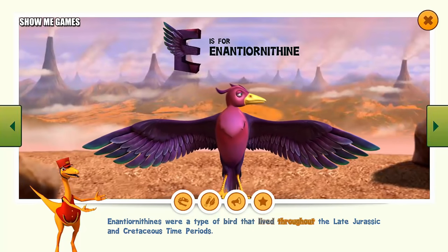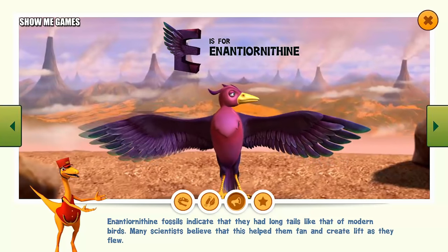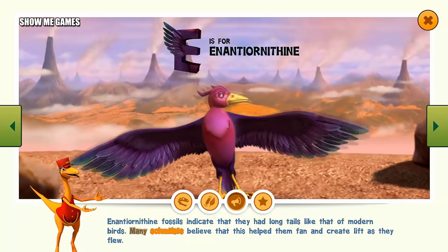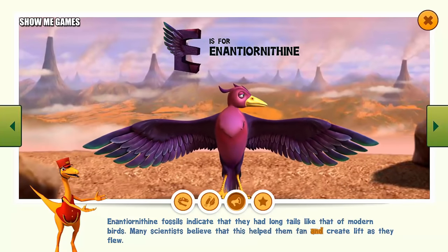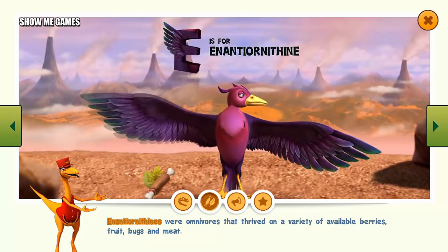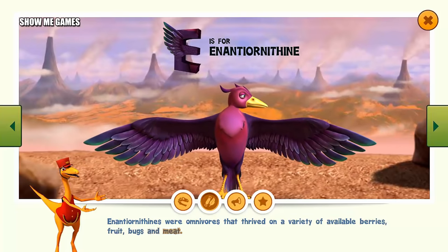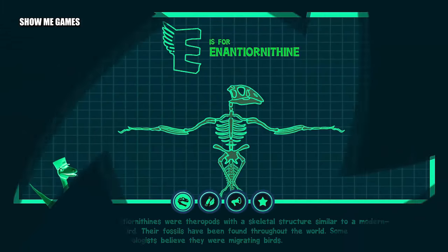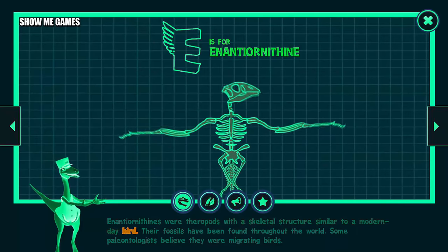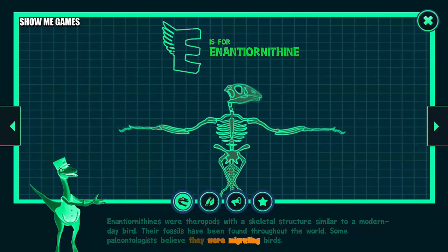Enantiornithines were a type of bird that lived throughout the late Jurassic and Cretaceous time periods. Fossil evidence indicates they had long tails like modern birds, which many scientists believe helped them fan and create lift as they flew. Enantiornithines were omnivores that thrived on a variety of available berries, fruit, bugs, and meat. They were theropods with a skeletal structure similar to a modern-day bird. Their fossils have been found throughout the world, and some paleontologists believe they were migrating birds.